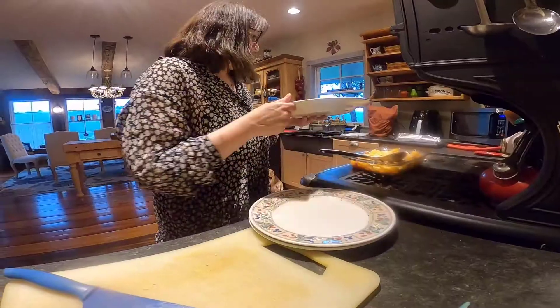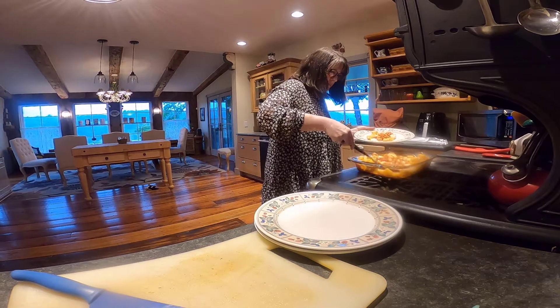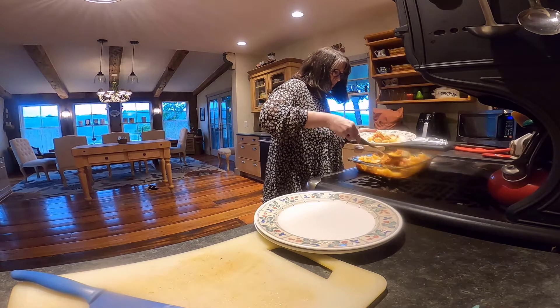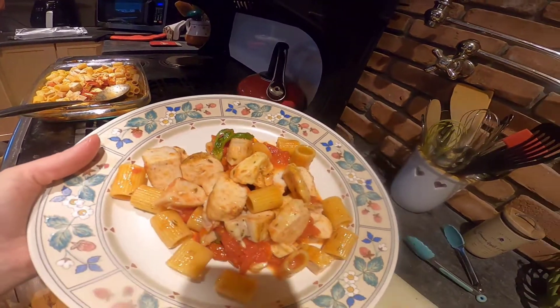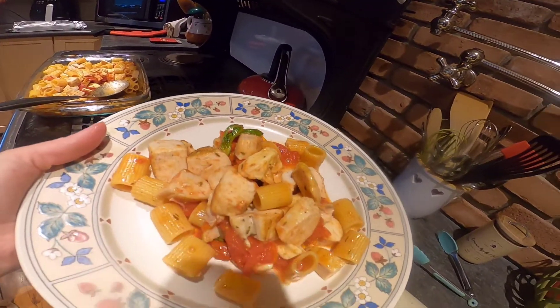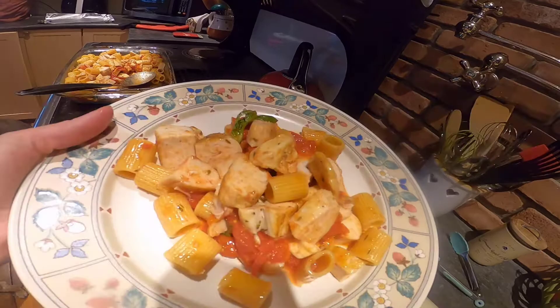Dinner is ready! Serve it up. A little grated Romano or Parmesan cheese on top and we're good to go. Thanks for joining me on one of my first videos — hope you enjoyed it and I'm looking forward to making more videos. Bye!